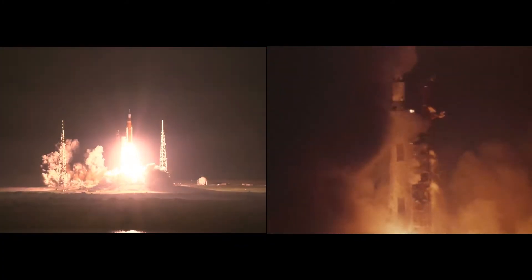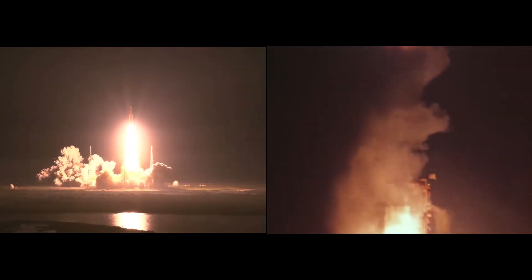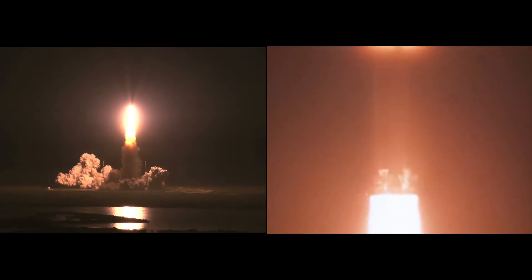And liftoff of Artemis 1. We rise together. It is now clear of the tower. Tower is complete. We're in the roll, Bob. Roger, Geno. Looking great.